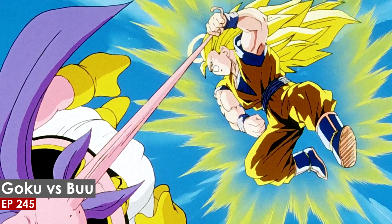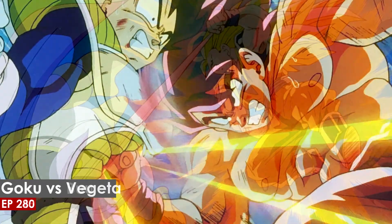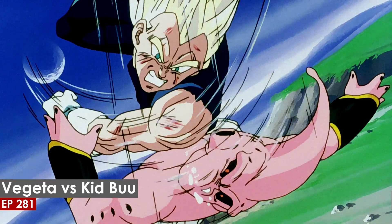Super Saiyan 3 Goku toyed with Majin Buu by turning him into a paddle ball. Goku landed a really nice punch in Vegeta's flashback. Super Saiyan 2 Vegeta managed to land a few solid hits on Kid Buu, which carried a lot of impact.